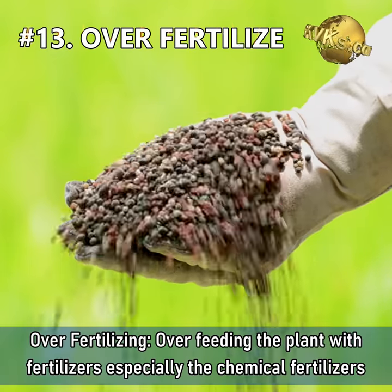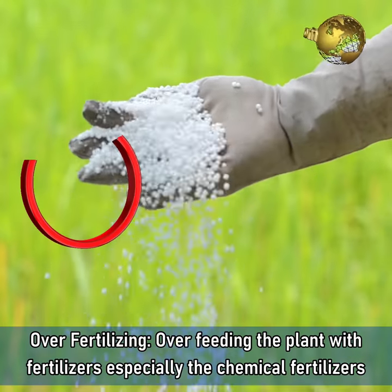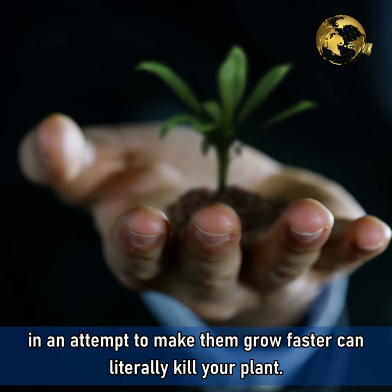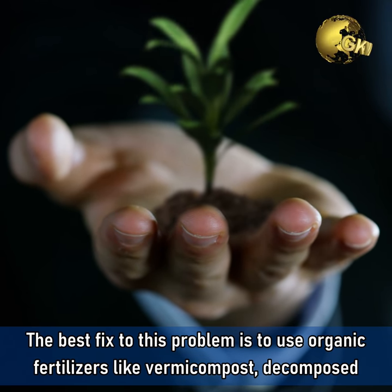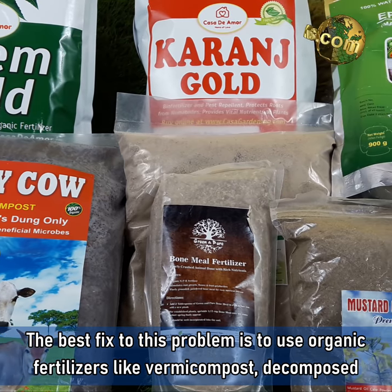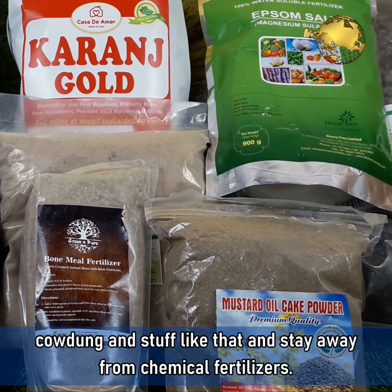Mistake 13: Overfertilizing. Overfeeding the plant with fertilizers, especially chemical fertilizers, in an attempt to make your plant grow faster can literally kill your plant. The best fix is to use organic fertilizers like vermicompost, decomposed cow dung or horse dung, and stay away from chemical fertilizers.